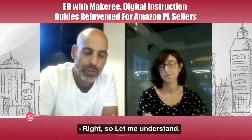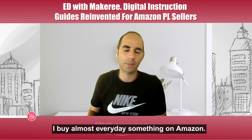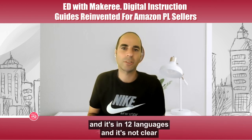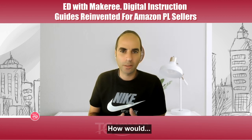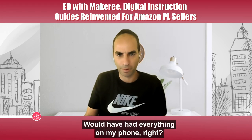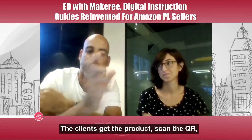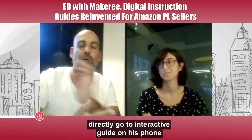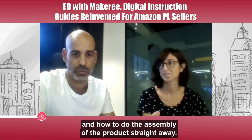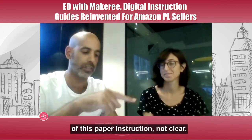Let me share a bit from my experience as a seller. I just bought a new scooter on Amazon — you take it out, you're looking at the manual, it's in 12 languages and it's not clear. If this brand had Makery, imagine you have a QR code sticker on your product or on an insert inside. The client gets the product, scans the QR, goes directly to an interactive guide on their phone, and you guide them step by step through assembly.